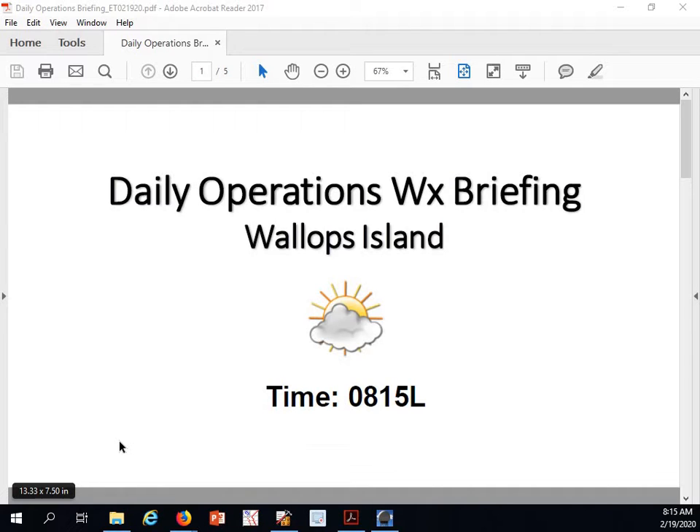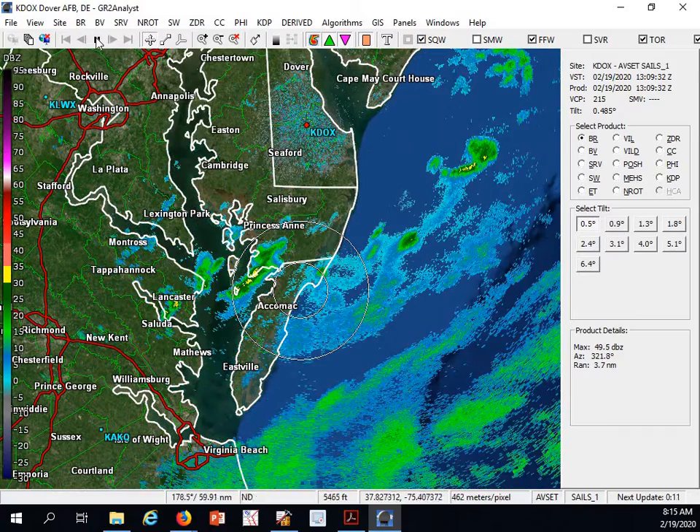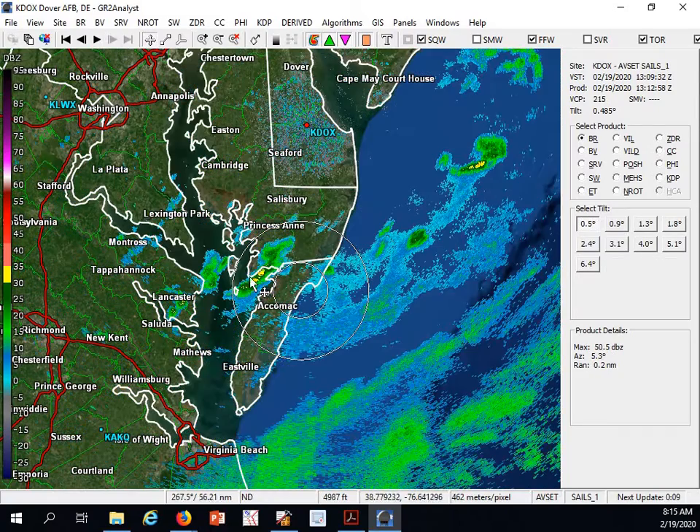Good morning, welcome to your 815 daily operations weather briefing. We currently have some cloudy skies out there, a few rain showers around the area. Taking a look at the radar this morning, you can see we had those rain showers earlier — last night — and looking for those rain showers to move through for this morning.